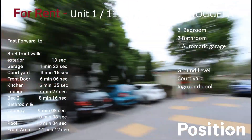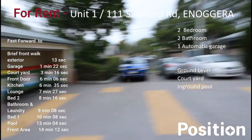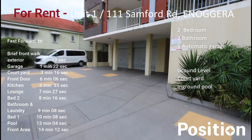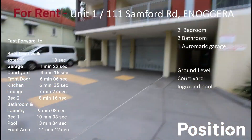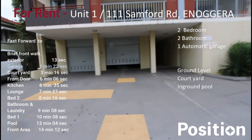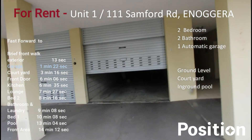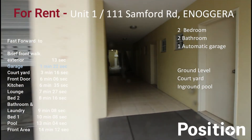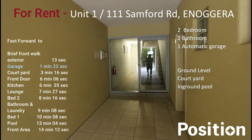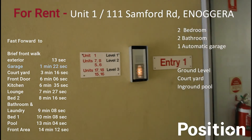The unit we're going to today is back around the front here — that's just the bin area for the complex. The unit is on the ground level on the left hand side of the building. To get in, we can go through this garage door, which is the garage door for unit number one, or we can come around and walk up the side and go through the glass door for this unit.